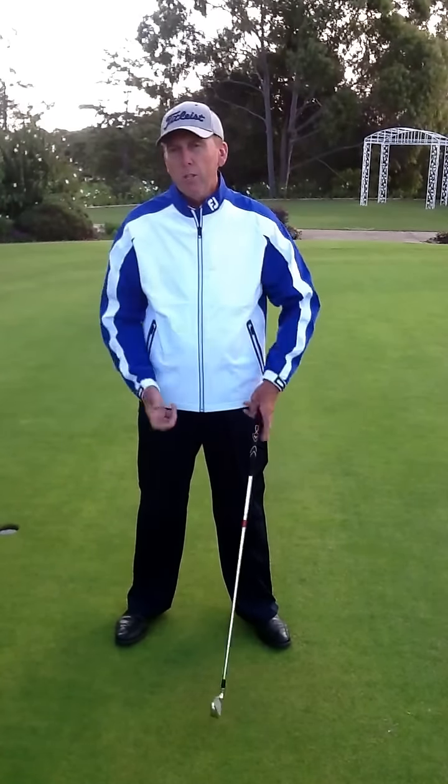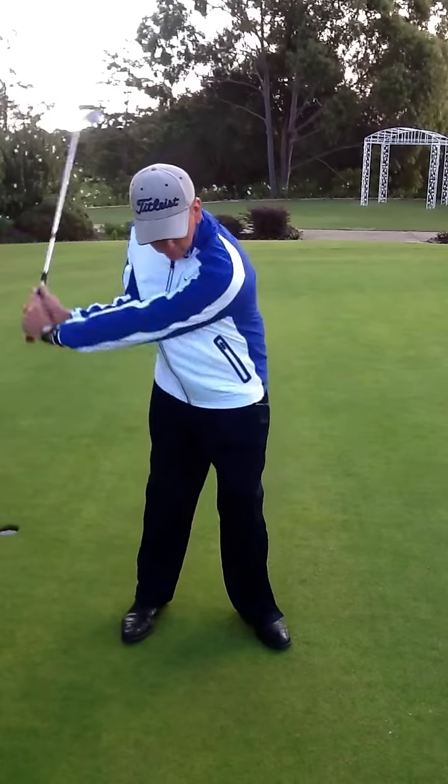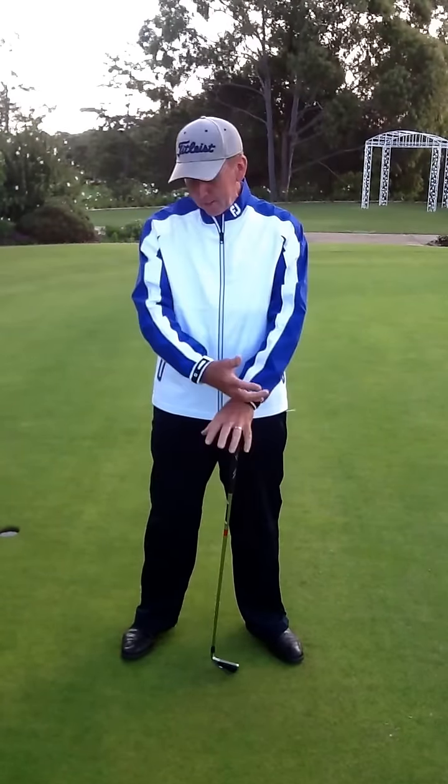Much easier to swing in than the older garments. Years ago, when we all had wet weather gear, it was fairly rigid and very noisy to swing in as well, and it really restricted your golf swing. But these days, much easier to swing in, a lot less noisy, and of course it's a lot more waterproof.